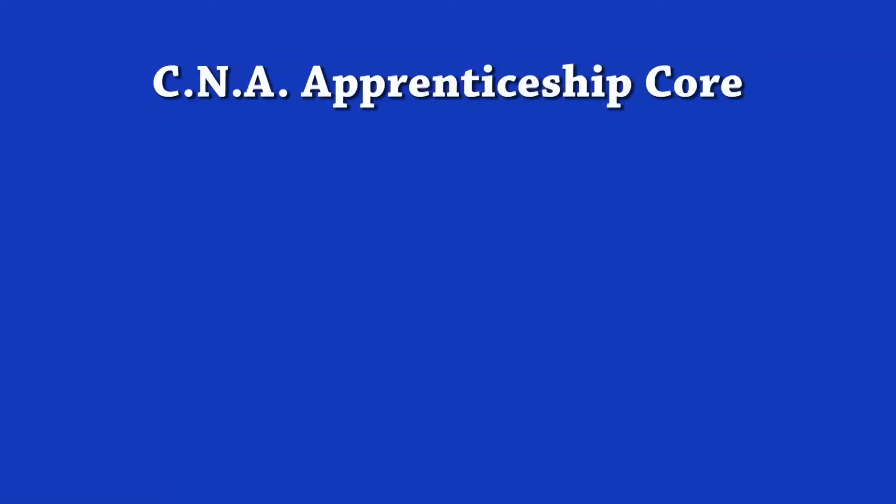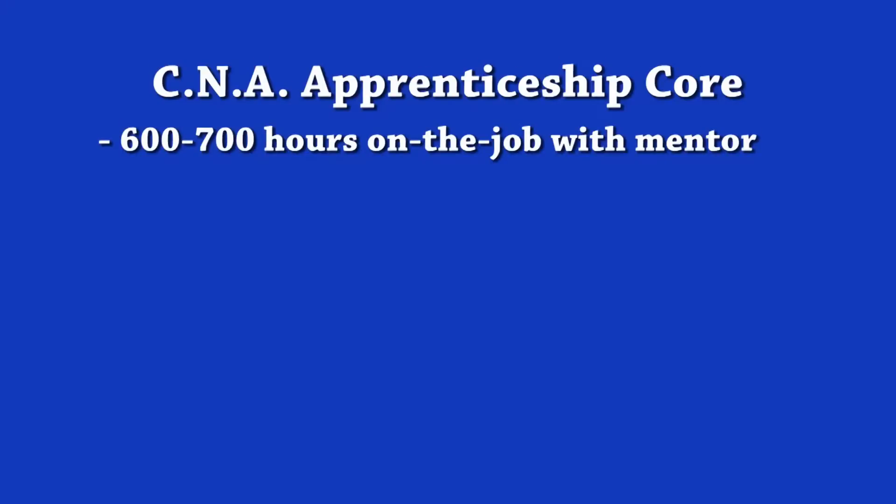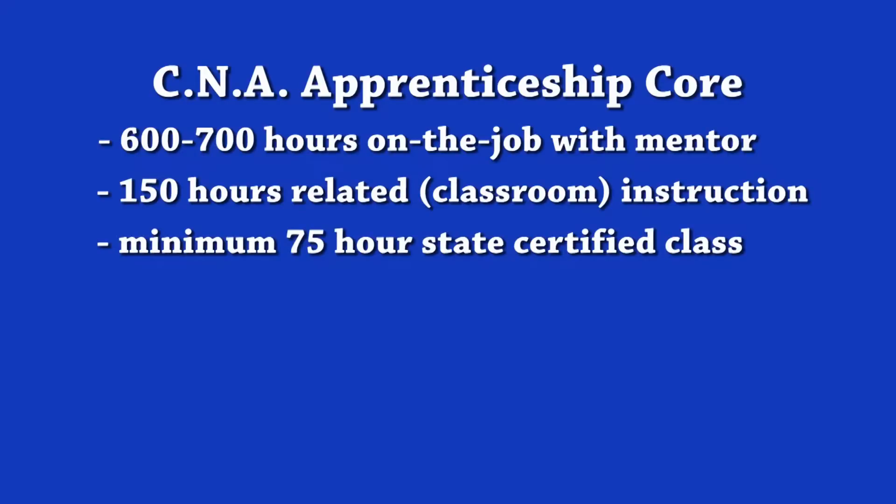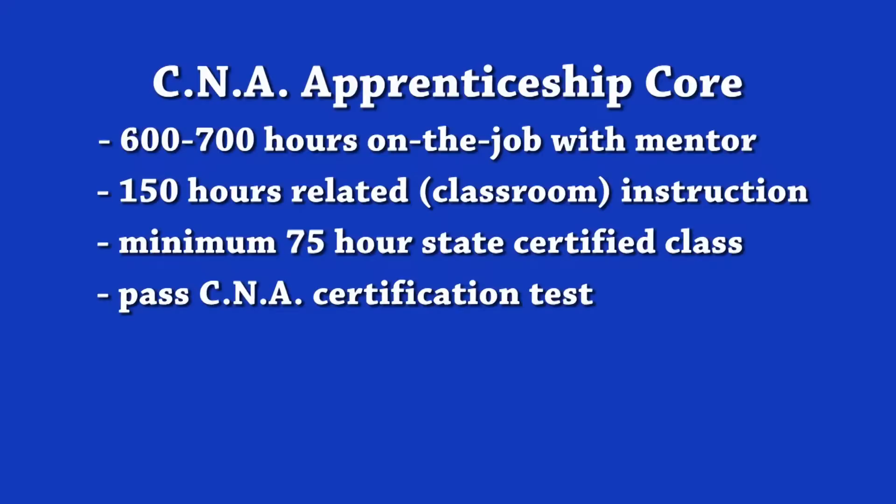The core part of this apprenticeship program gives the apprentice several training opportunities. The apprentice spends 600 to 700 hours on the job learning while working with a mentor. The apprentice completes 150 hours of related or classroom instruction, and attends the minimum 75-hour state-certified CNA class and passes the CNA certification test.